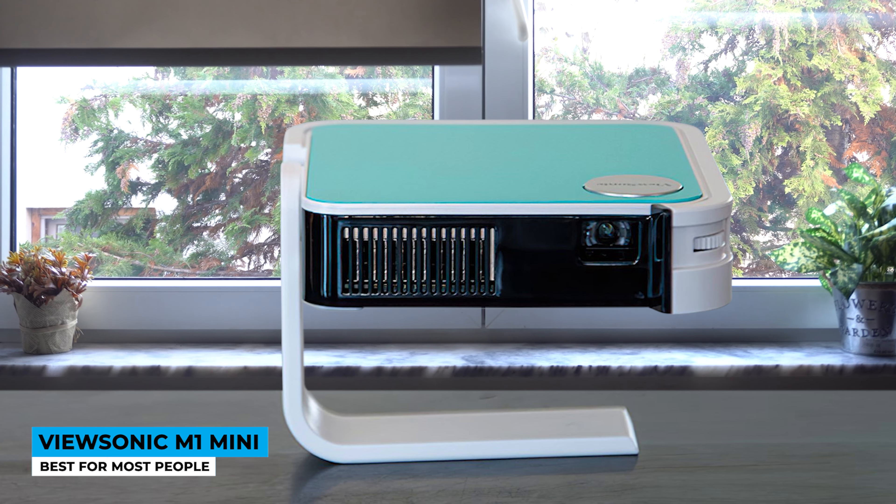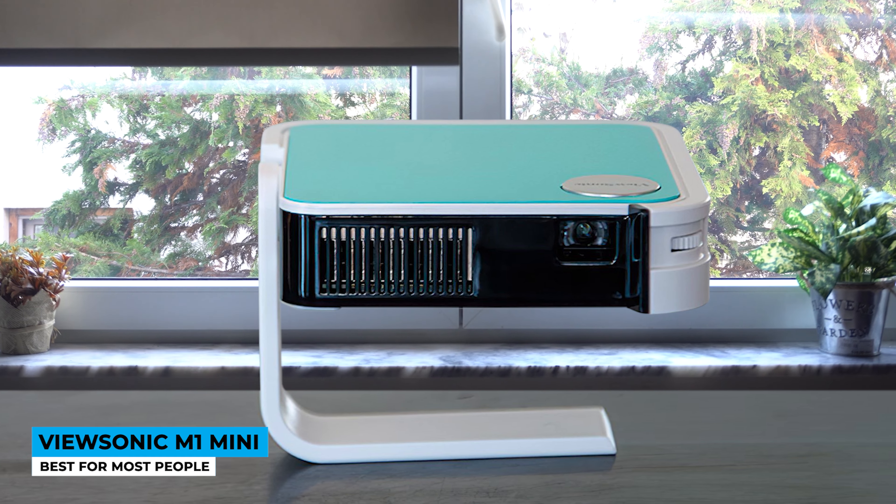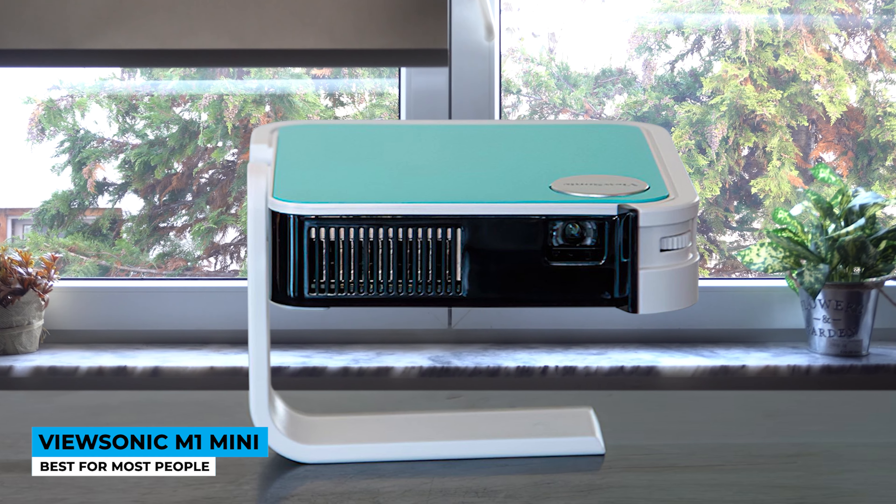ViewSonic has designed this M1 model in the most compact way with an interchangeable top panel. The cool-toned teal covers the top of it, and the 360-degree stand supports you to put it where you wish to.